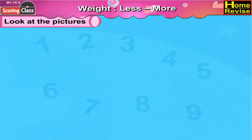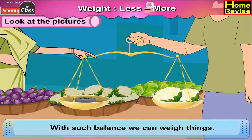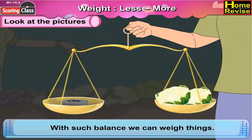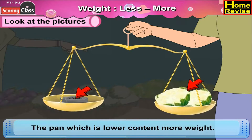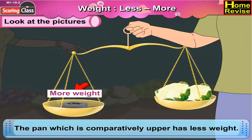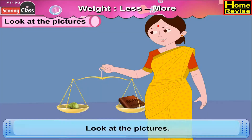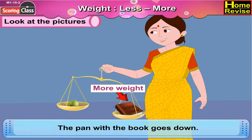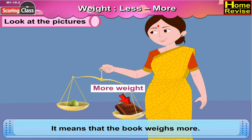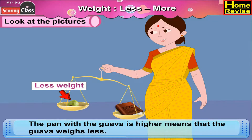Hey kids, you must have seen the balance used by the vegetable seller. With such a balance we can weigh things. It has two pans — the pan which is lower contains more weight, and the pan which is comparatively higher has less weight. Look at the pictures: the pan with the book goes down, which means the book weighs more. The pan with the guava is higher, which means the guava weighs less.